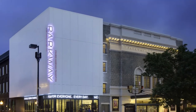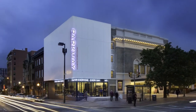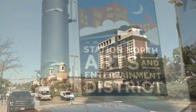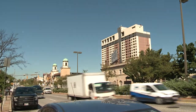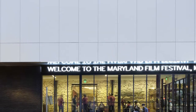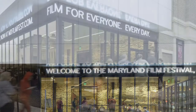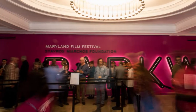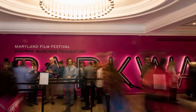Today, the Parkway Theater stands proudly at the intersection of North Avenue and Charles Street as an anchor of the city's revitalizing arts and entertainment district. Now owned by and serving as the year-round home of the Maryland Film Festival, the theater, built in 1915, functions as an activated arts hub and community space, attracting energy and investment to the central Baltimore City neighborhood.